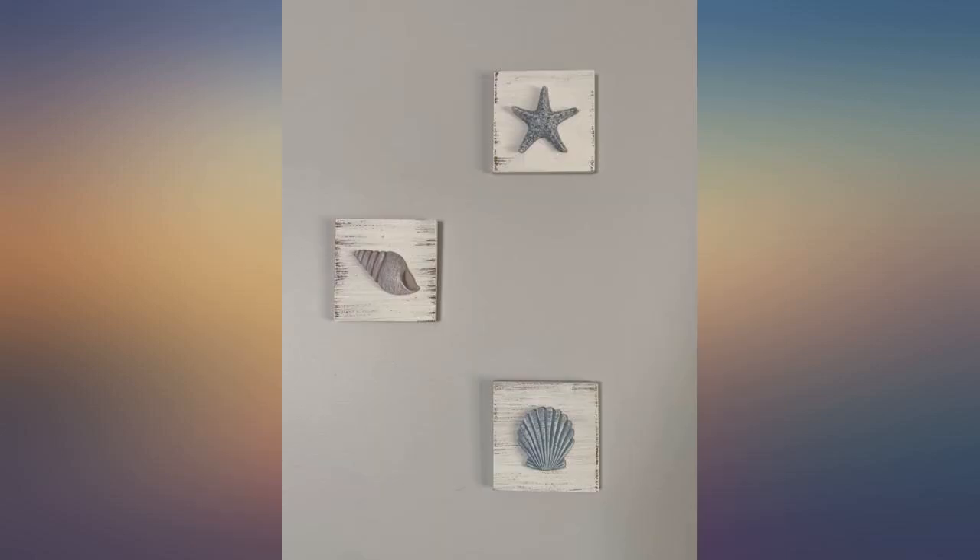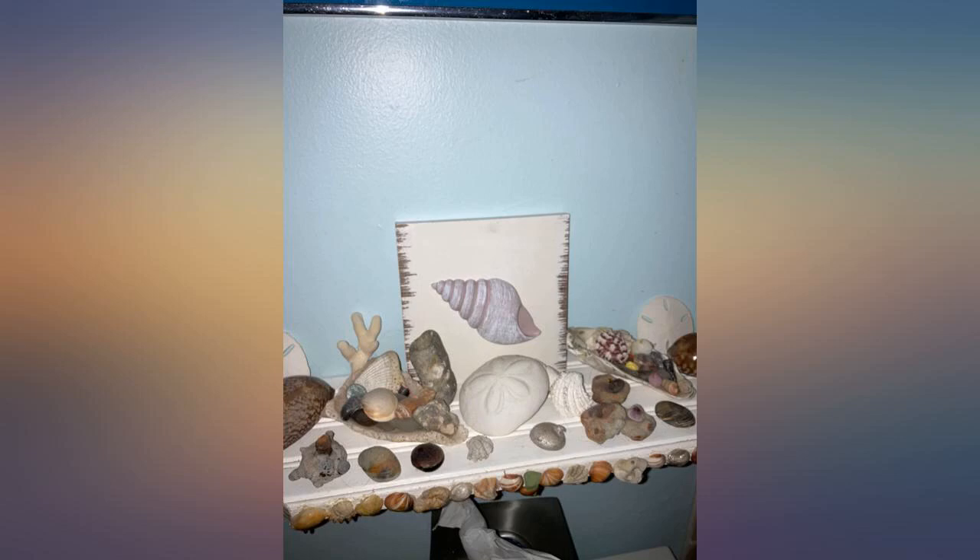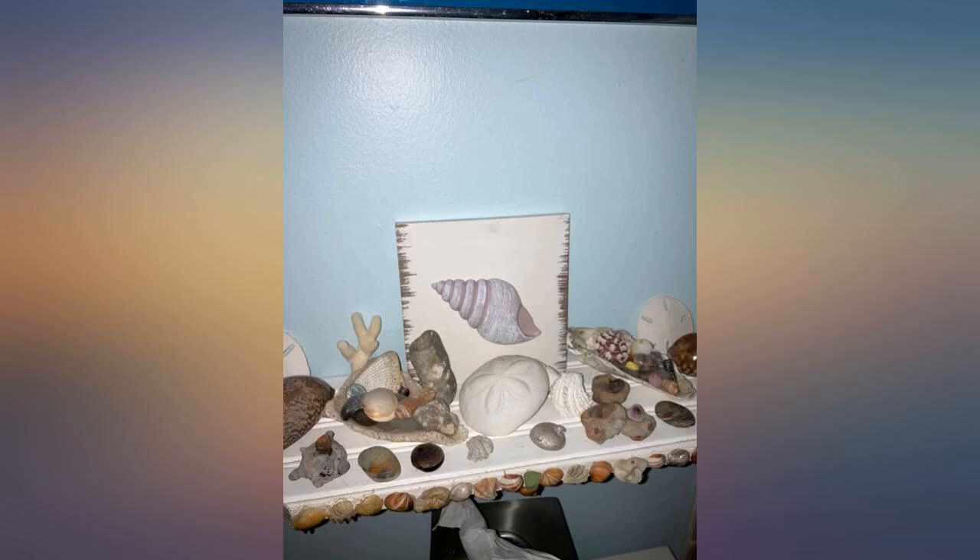Super cute beach plaques. They are small, but I was aware of this before ordering as the size is listed. They are exactly what I wanted and worked out perfectly for the space I was placing them. Well made and good value for the money.